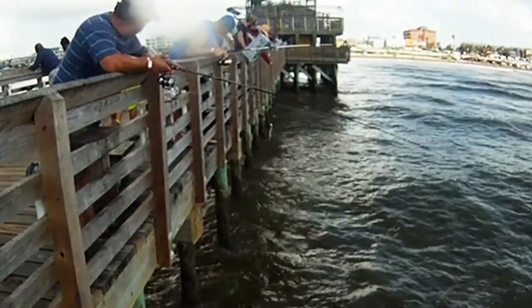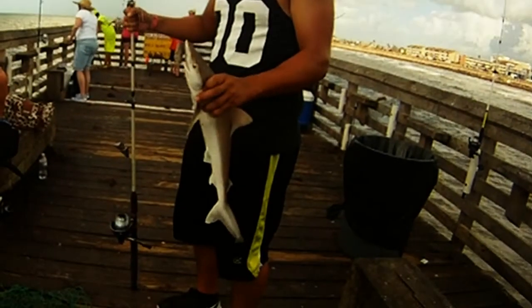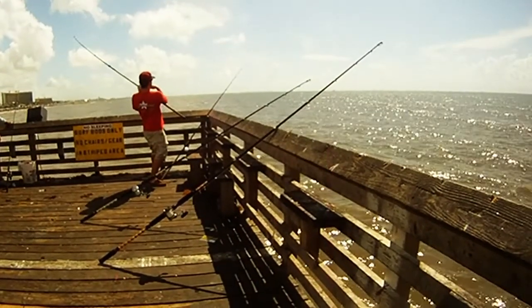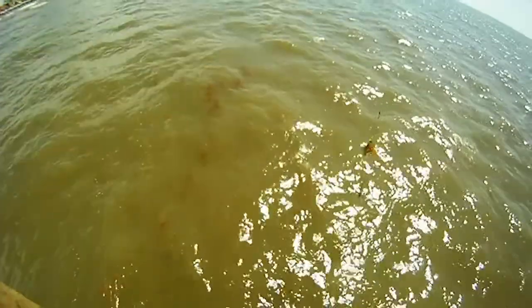There's one that someone had caught, and here's another one that another individual caught. Here's Luke LaRouche from the field team looking into what we think is a shark — and it turned out to be one. This is our first one for this round.